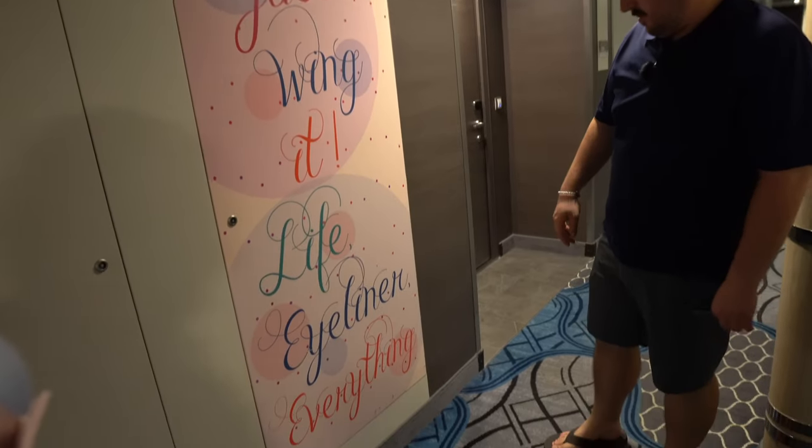We're going to go back to our room — it's about 10:30. We'll unpack a little bit because we still haven't done that, and then at 12 o'clock we're going to go down to the balloon drop. We've got some time to kill and to try not to fall asleep — we're running quite literally on empty. Our room location has been awesome, basically right in the middle of everything. The artwork on the ship is super bizarre — some of it's super cool though. Just wing it. Just wing it — life, eyeliner, everything.